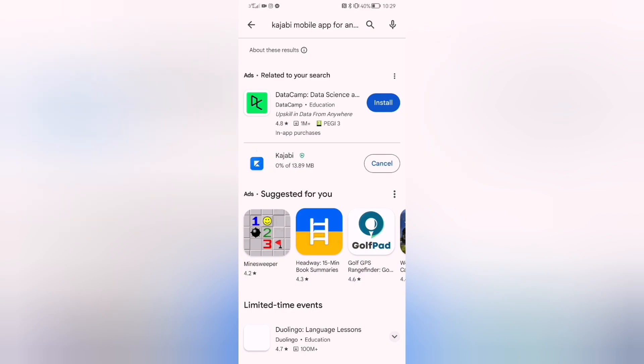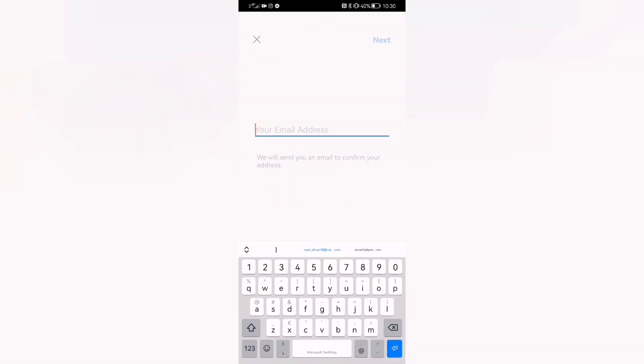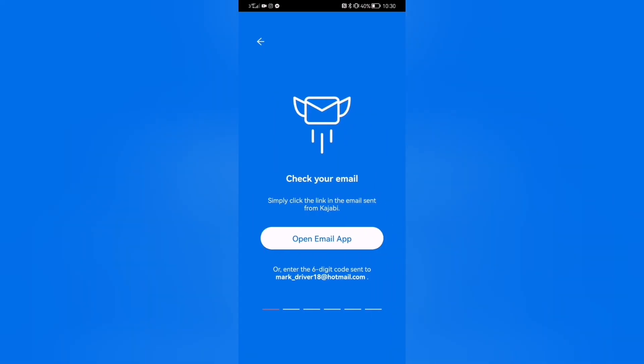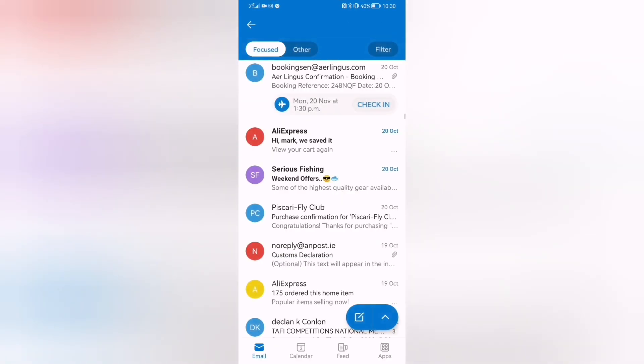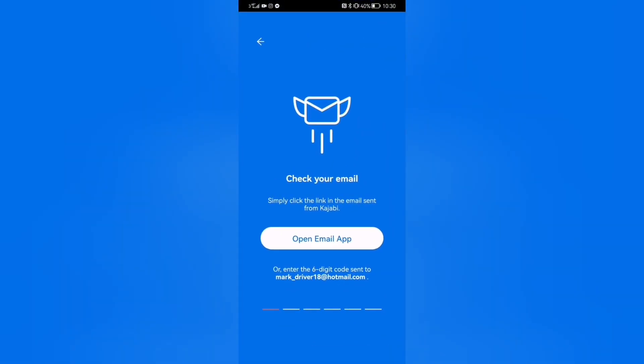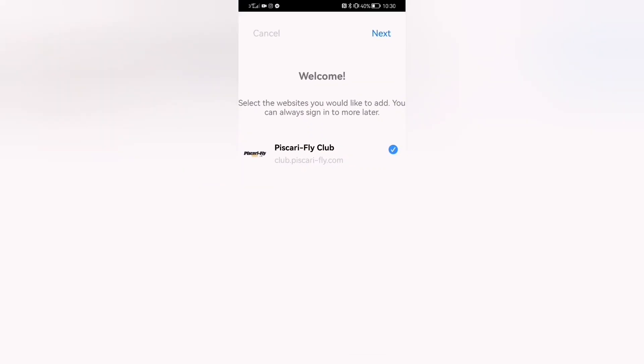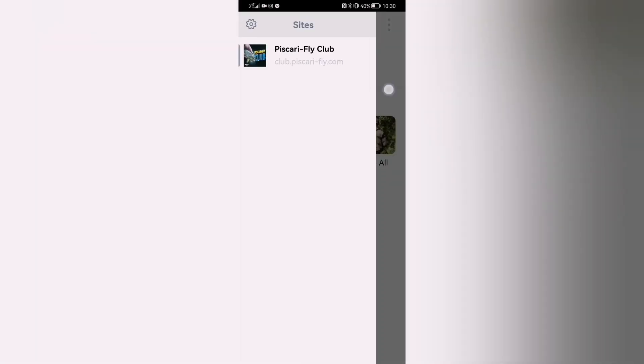That just takes a few moments. When Kajabi is downloaded, the only way to log in successfully to Scary Fly Club is if you've already subscribed — otherwise it won't work. Open up Kajabi, press 'Get Started', and enter your email address then press next. You'll receive an email from Kajabi with a code — mine is 'GYRGYR-K6W'. Enter that code and you're logged in. Click on Scary Fly Club, make sure the blue toggle is on, press next, and you're straight in.